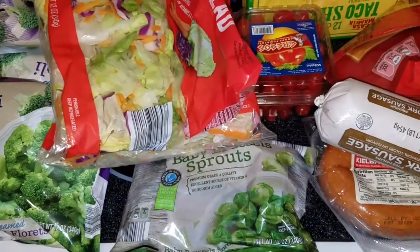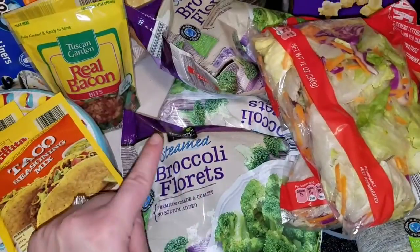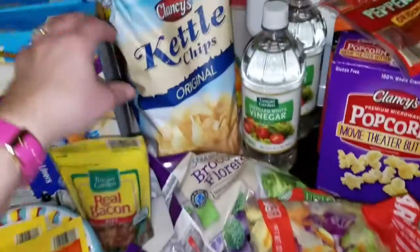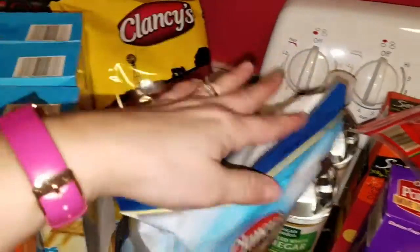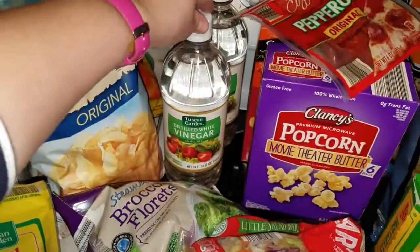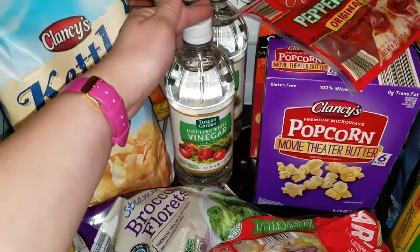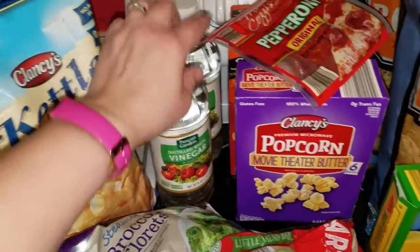Brussels sprouts for $0.99. I got three of the broccoli — you steam them in the bag, they were $1.19 a piece. I got chips at $1.49, and those barbecue chips at the same price. Vinegar — I usually buy it at Sam's but I'm not going soon, so I picked up two at $0.79 a piece.